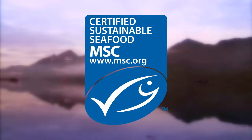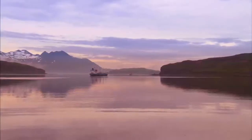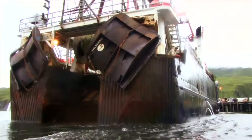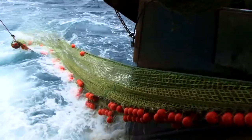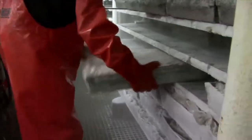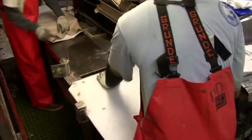The MSC certified flatfish are caught off the Pacific Northwest where fish populations are plentiful and sustainable. Caught by trawler from catcher processor vessels, the fish is immediately frozen at sea to seal in freshness.